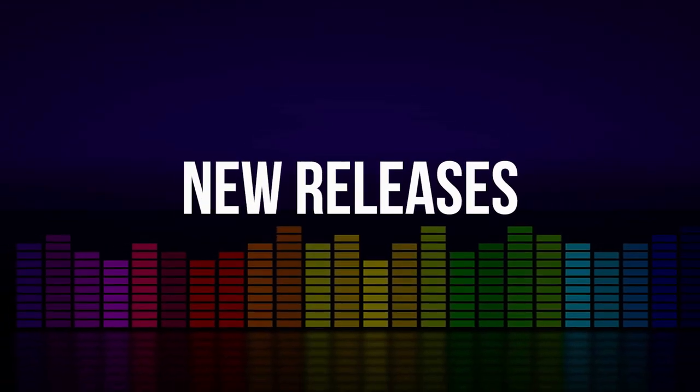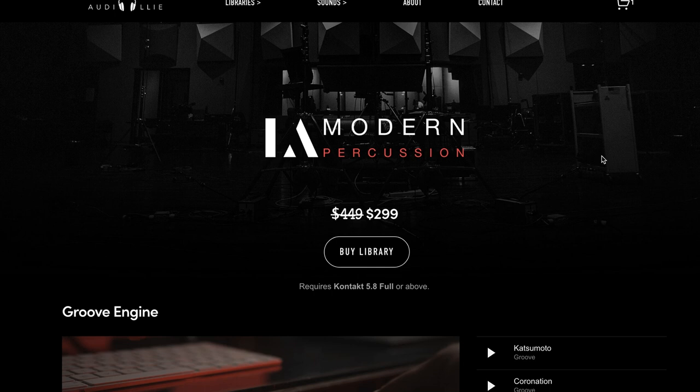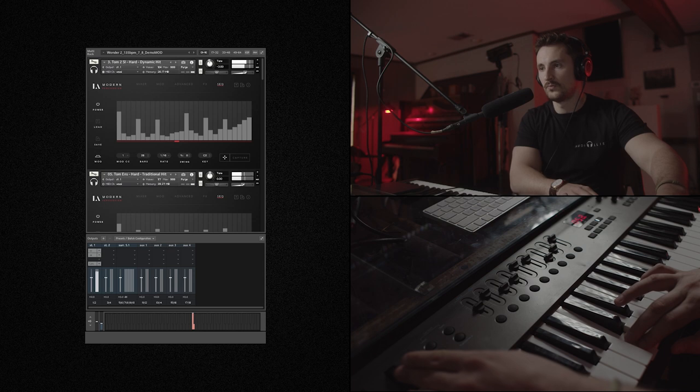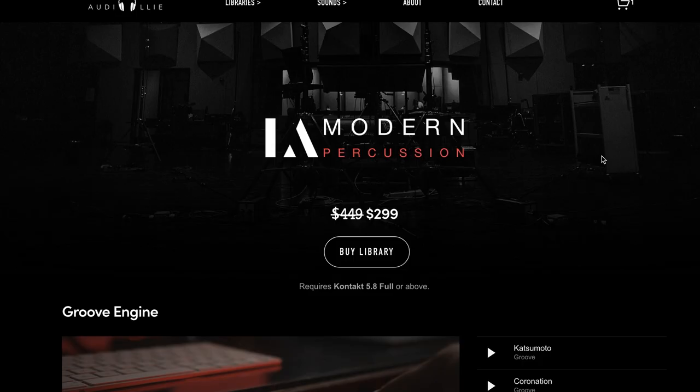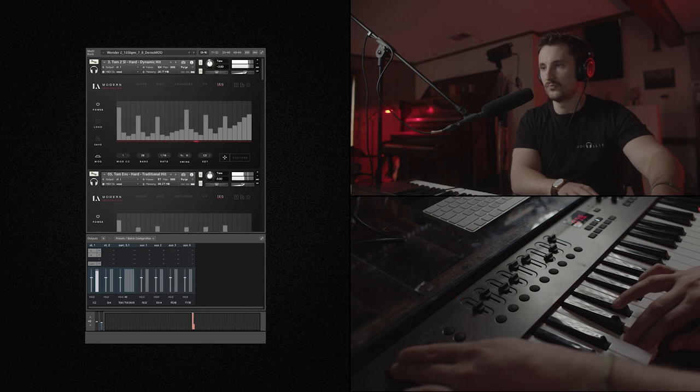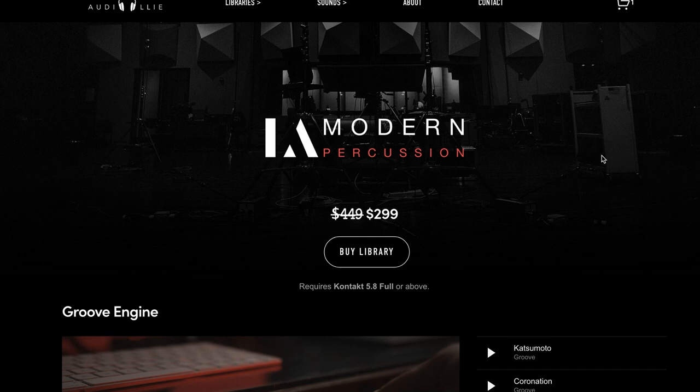Let's kick things off with new releases. AudioOli just released LA Modern Percussion Version 1.1, with a new collection of noise-reduced samples and a groove engine. The library is available now for $2.99, normally $4.49. If you already own LA Modern Percussion, you'll get the update for free. Check your email for AudioOli information on how to grab that.